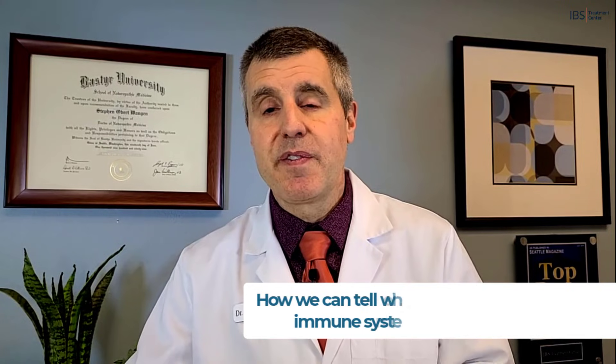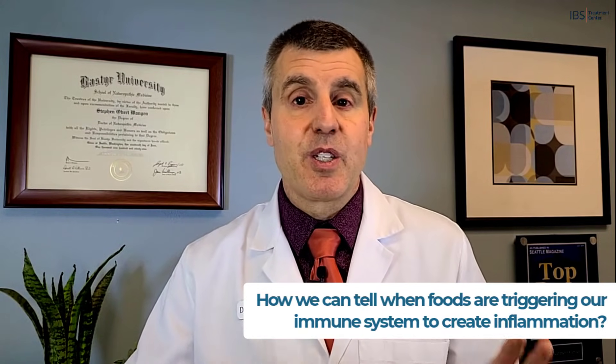If you like this video and want to be notified about future videos, click on subscribe below. Or if you want to take it to the next step and would like to be a patient, visit my website at ibstreatmentcenter.com. In my next video in this series, I'll talk about how we can tell when foods are triggering our immune system to create inflammation. I look forward to seeing you there.